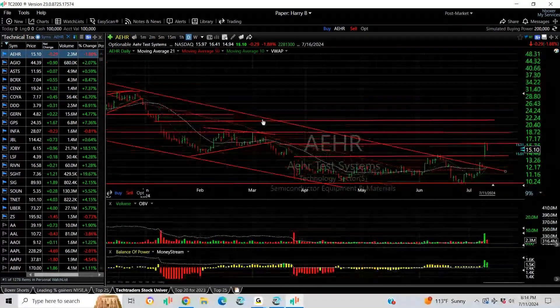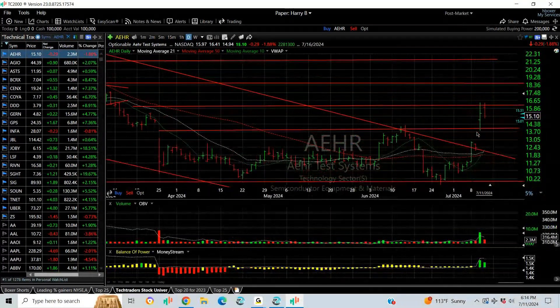Here's what it looks like. We recently added AEHR when it broke out with a big breakaway gap — that was yesterday. It pulled back from resistance today, but I'm looking for some sort of setup for a move that takes it to 18 and a half and 22.